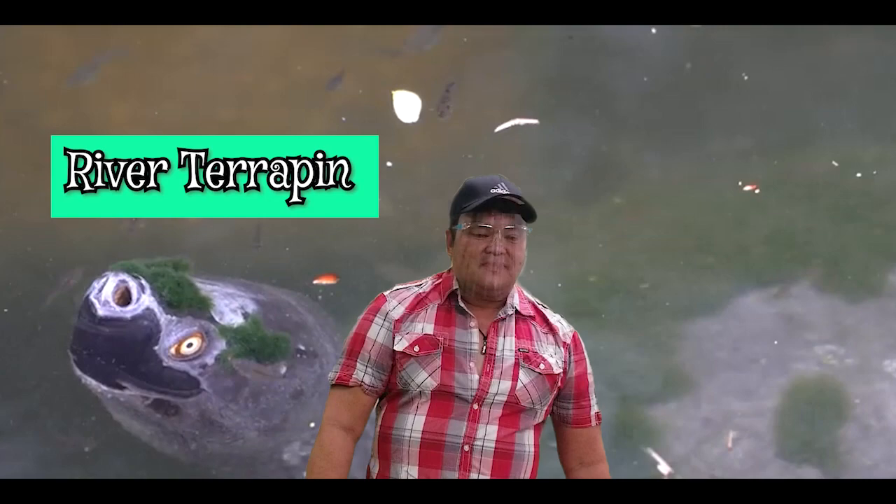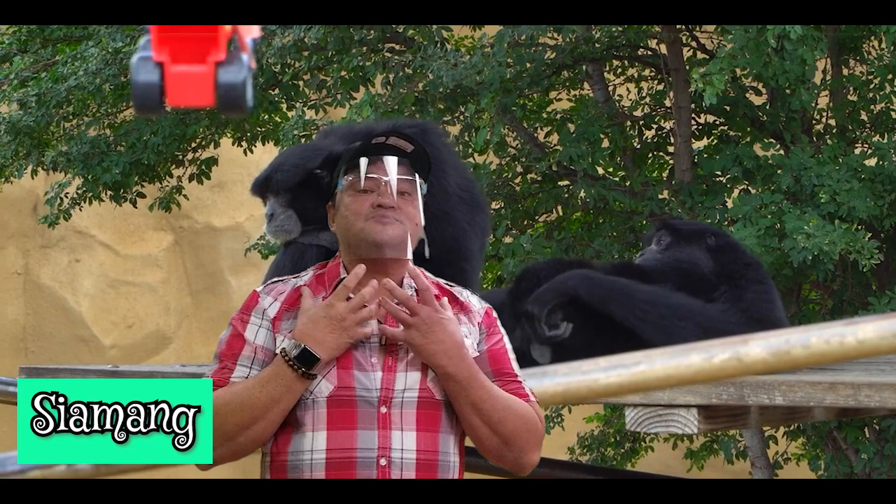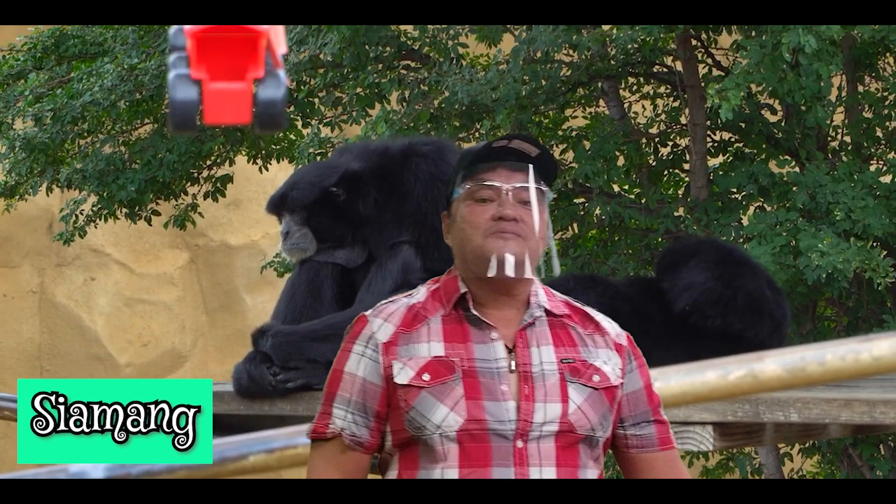The siamang monkey is part of the gibbon family. It's also an ape and has long arms. The distinctive feature of the siamang monkey is the large pouch on its throat, which gives them their howling sound. They do their howling in the morning from eight to nine, and that's when they do their mating calls.